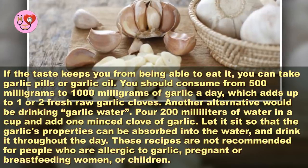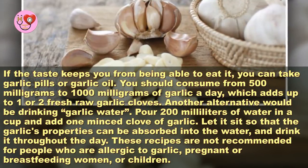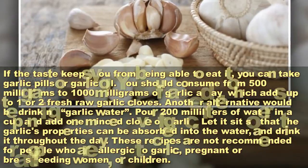Let it sit so that the garlic's properties can be absorbed into the water, and drink it throughout the day. These recipes are not recommended for people who are allergic to garlic, pregnant or breastfeeding women, or children.